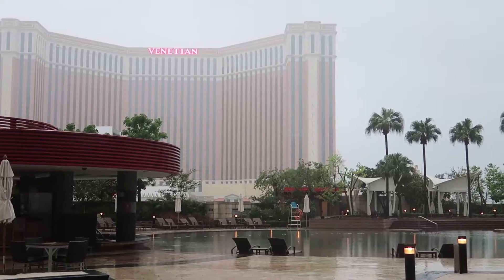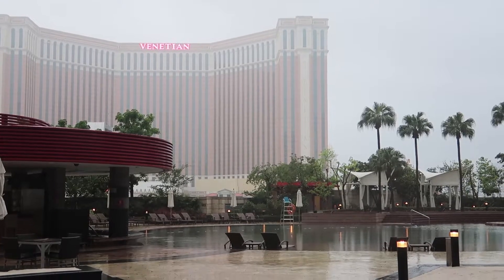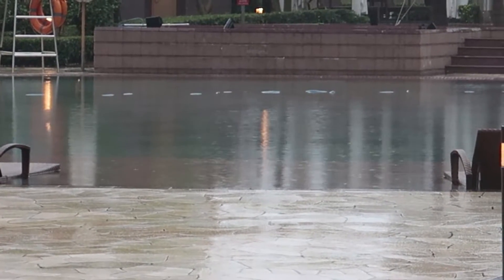Good morning guys. It's Marley here in Macau. Unfortunately, it still seems a bit wet outside. It's still raining, so I'm not sure what we're going to start our day off with today. Oh, look at the rain.